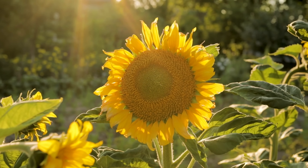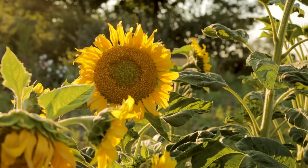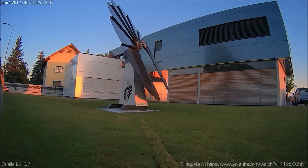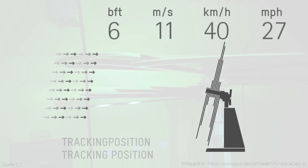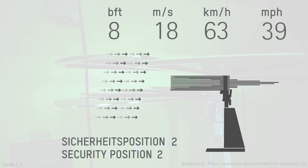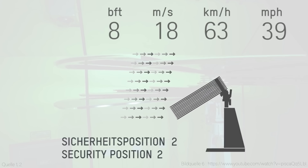Smart Flower Solar is inspired by the natural movement of sunflowers, which always face the sun to get the most sunlight. Smart Flower Solar mimics this behavior by using a dual-axis tracker that adjusts the angle and position of the panels according to the sun's position throughout the day. This allows Smart Flower Solar to capture up to 40% more solar energy than fixed rooftop panels, which only get the optimal sunlight for a few hours a day.